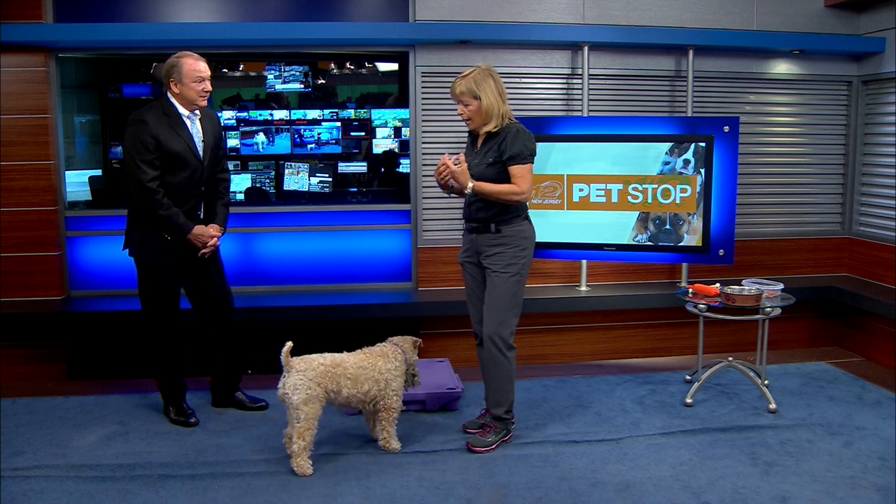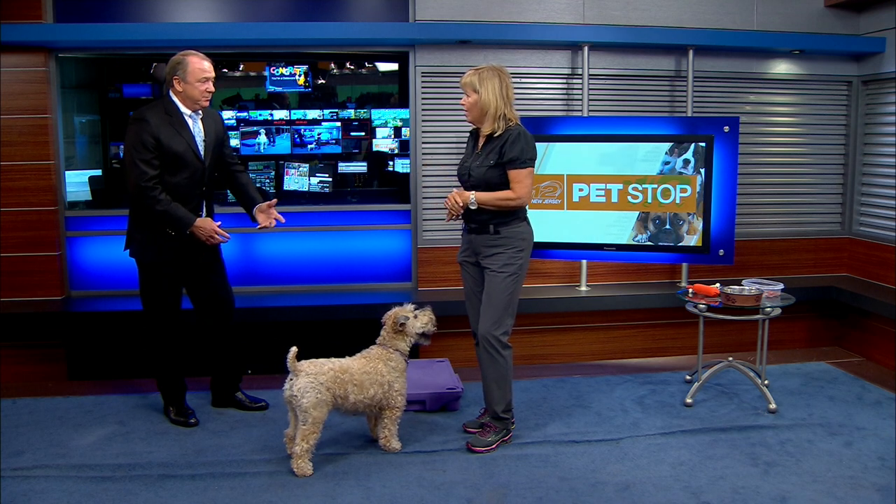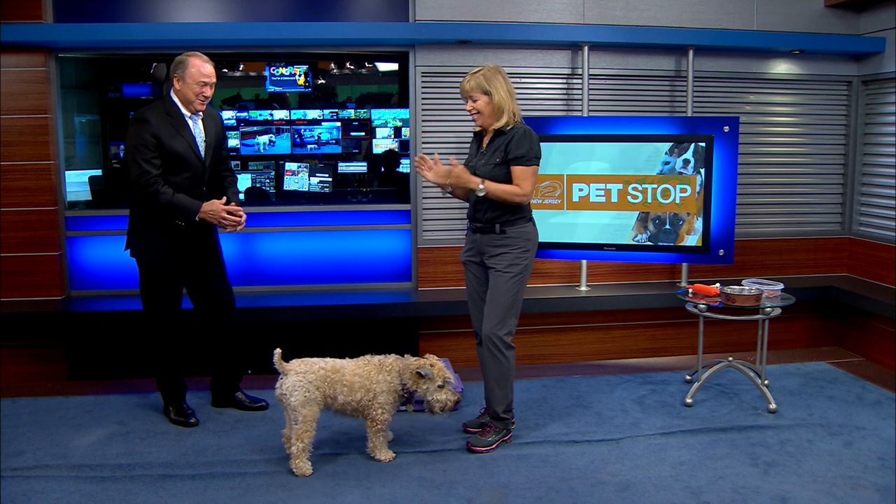I encourage people to get out and do agility, and some of the other performance events too — we do dock diving as well. There's rally obedience, there's so much out there. She recently jumped over 14 feet nationally, didn't she? Yeah, she did 14 feet six inches, and she's going to AKC nationals. We're thrilled. And at her age, it's quite an accomplishment.